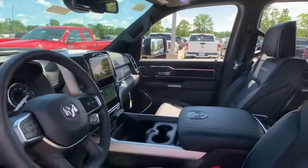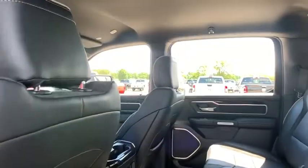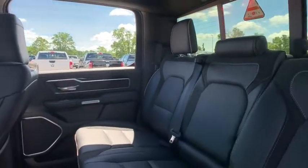Traction control, power passenger seats, dual airbags, leather-wrapped steering wheel, power steering, four-wheel disc brakes, universal garage door opener, trip computer, heated steering wheel, compass, electronic stability control.